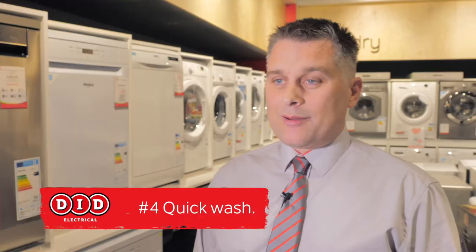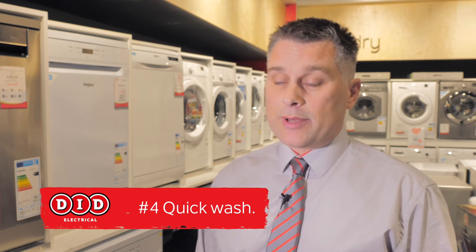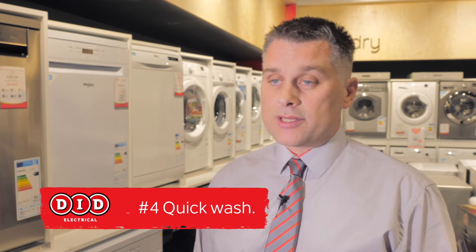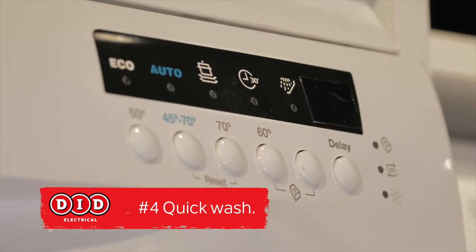Number four, quick wash. Most manufacturers now have a quick wash facility on their dishwashers. Quick wash takes about half an hour normally, and manufacturers like Zanussi now have a quick wash at 60 degrees, which would be one of the highest temperatures available for a quick wash.